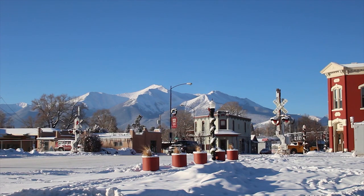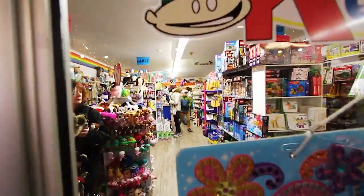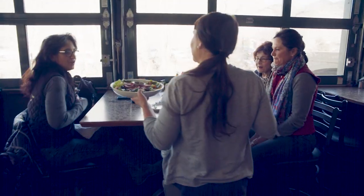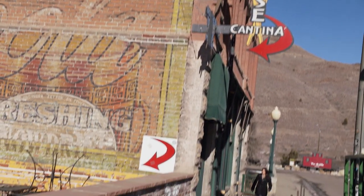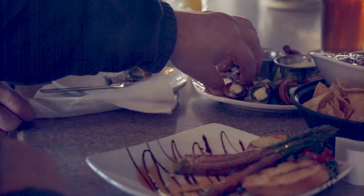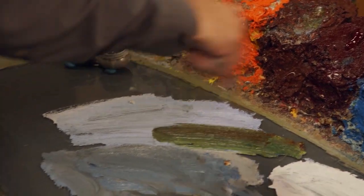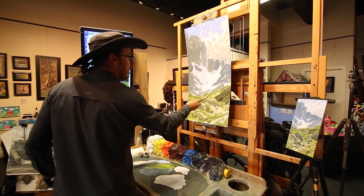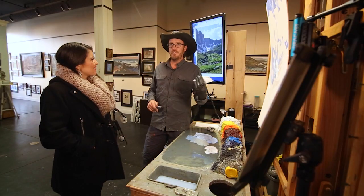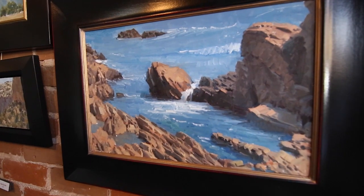Adventure waits behind every corner in Salida. Visitors can roam the streets of downtown and find one-of-a-kind boutiques, art galleries, and exceptional dining like the Boathouse Cantina. Once you grab a bite to eat, stop into an art gallery, chat with the artists, and watch a live painting right before your eyes. There are artists-owned studio galleries where everyone's doing something unique — from furniture to monsters to fine art like impressionistic realism.